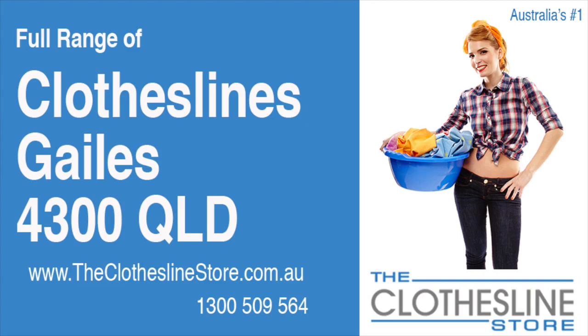Hello and welcome to the Clothesline Store. If you live in Gales, Queensland, postcode 4300 and are looking for a new clothesline with an installation and removal service option, we have a solution for you.